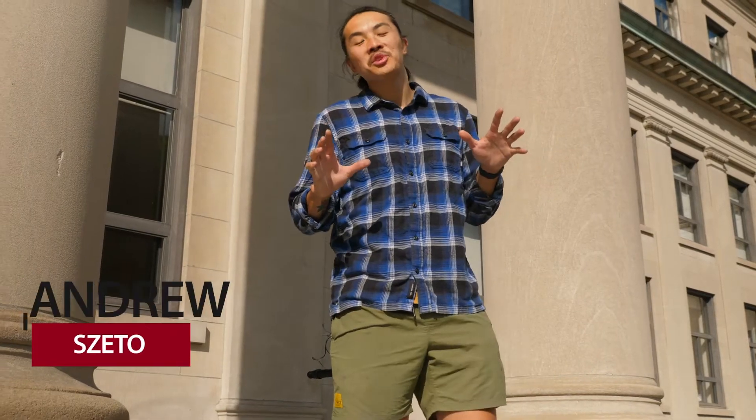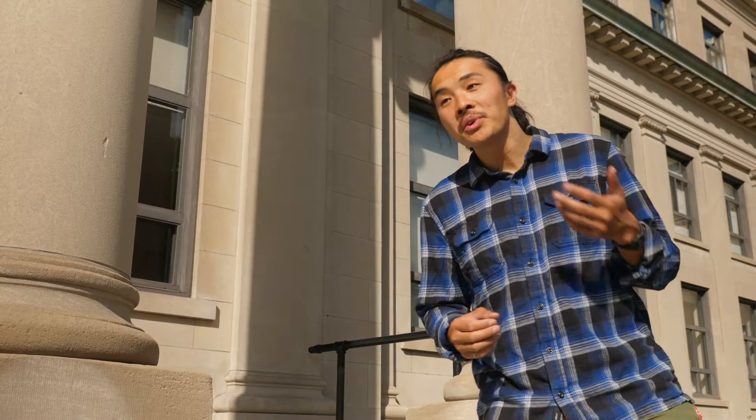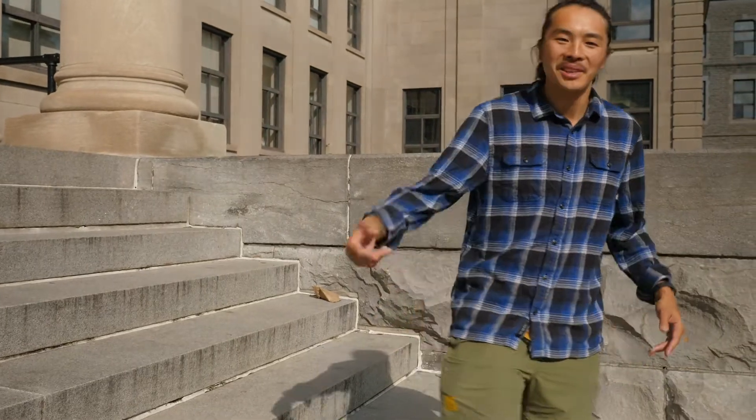Hey folks, I'm Andrew Zito. I'm an alumnus here at the University of Ottawa. This year is of course a bit of a different year — most classes will be online. So what we're doing here is we're actually going to bring the uOttawa campus to you, wherever you're at, whether you're a few kilometres away or many countries away. We're going to go on a bit of a tour and give you an overview of the campus. So, let's get started.